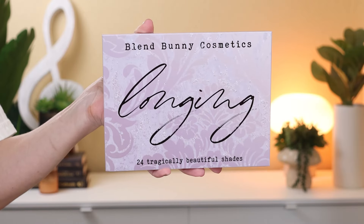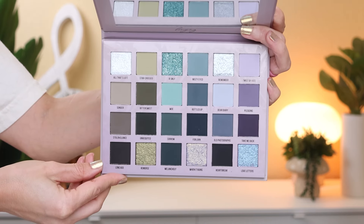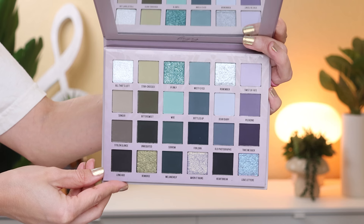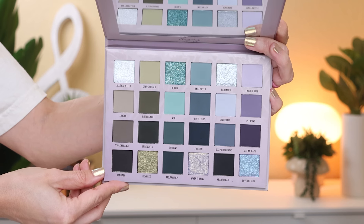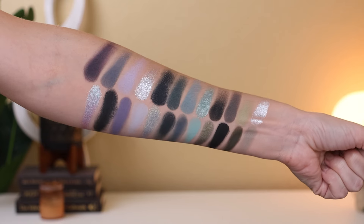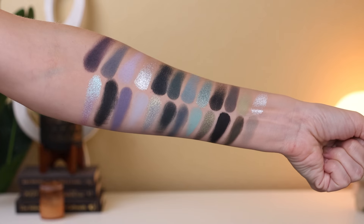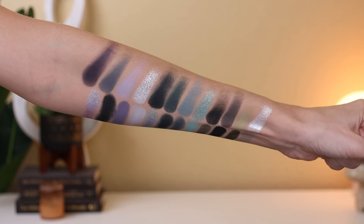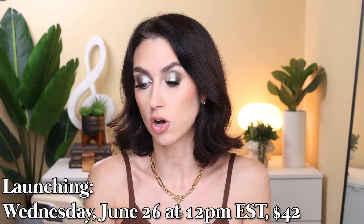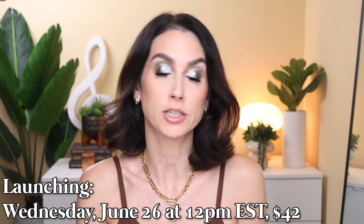According to Blend Bunny's Instagram: a warm cup of tea as you spill your heart, a cozy blanket while you mend from a loss or heartbreak, unrequited feelings, and missing pieces. I wanted a cool-leaning neutral palette curated with cool browns, smoky grays, steel blues, icy lavenders, and muted sages — a neutral-leaning palette with tons of unexpected fun tucked in. Each row has a blend trio with a shimmer that complements it. There are a couple duochromes and a multi-chrome. This palette launches on June 26th at 9am Pacific time, noon Eastern time, and retails for $42.